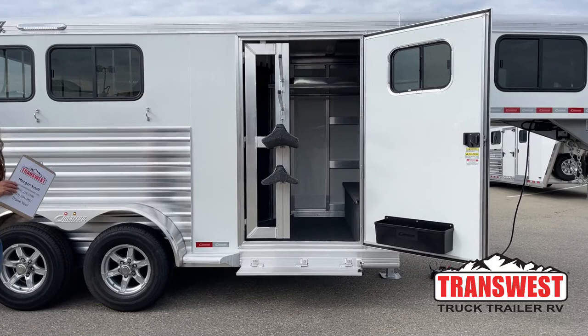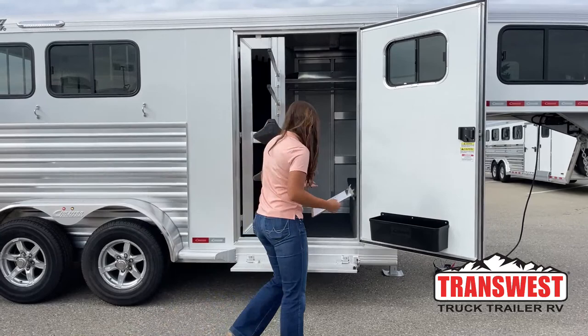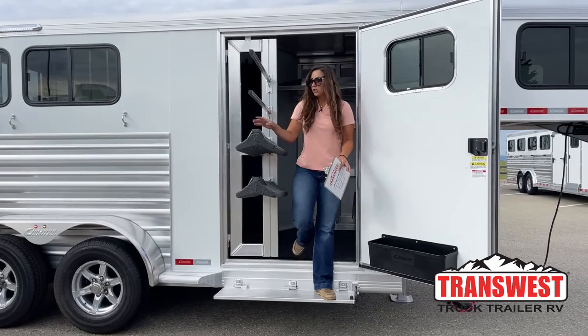Right up front, we've got our 42-inch wide tack door with the swing-out saddle rack. Having that 42-inch wide door gives you some more space to get in and out of the trailer with the saddle rack swung out. Space-wise, I can walk up in here, grab my bridles, grab anything I need with this still swung out — and that's a big one for me, just having that extra space.